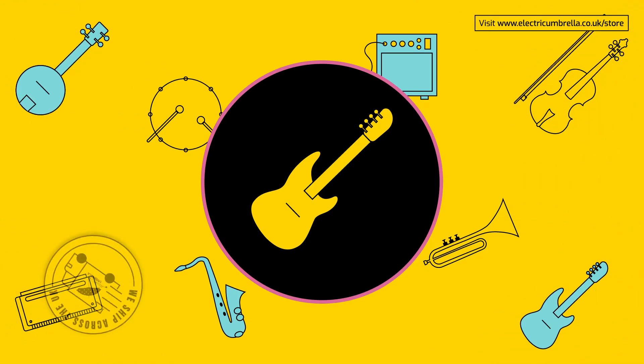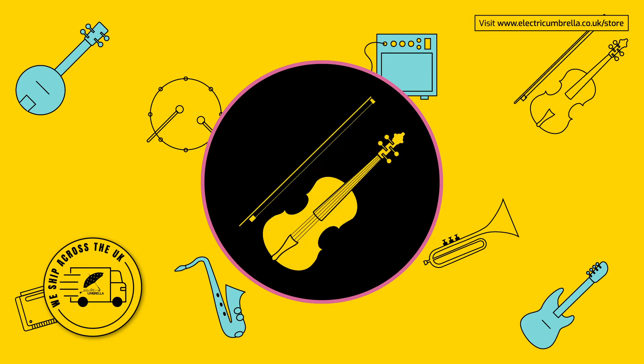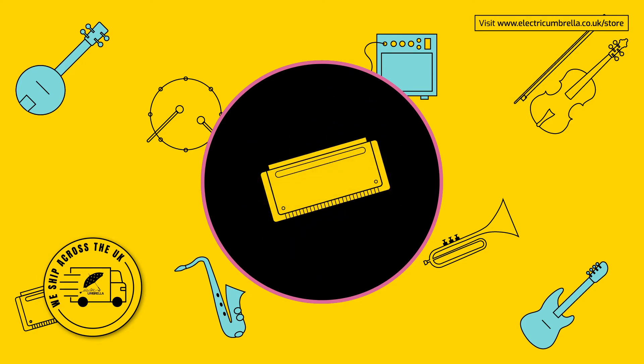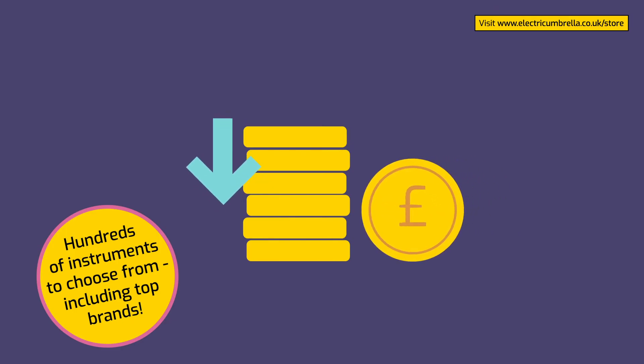We've got everything from guitars and banjos to clarinets, violins, trumpets and even harmonicas. All are available at less than market value.